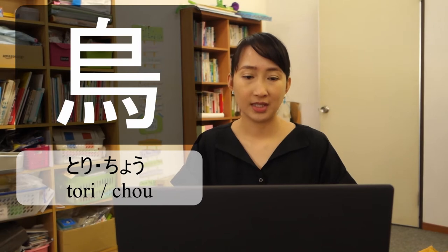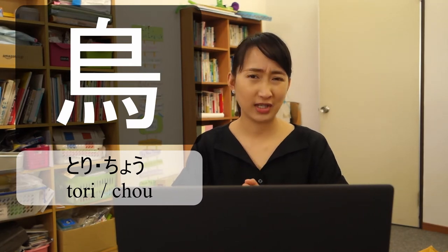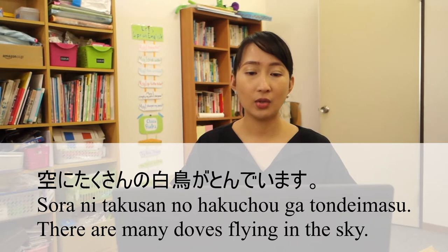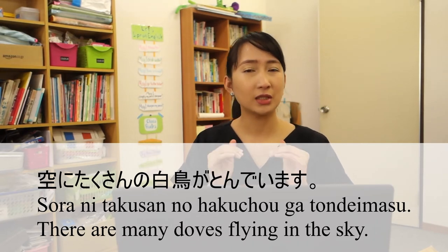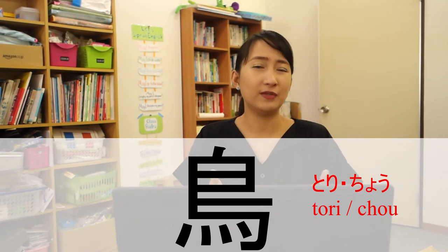Our second kanji is Tori or Cho. Tori means chicken or bird — in general, it means bird. For example: Sora ni takusan no hakuchou ga tonde imasu — there are many doves flying in the sky. Just like Ushi and Gyu, if you see this kanji with another kanji, it gives you an idea that the word is related to birds or chicken.